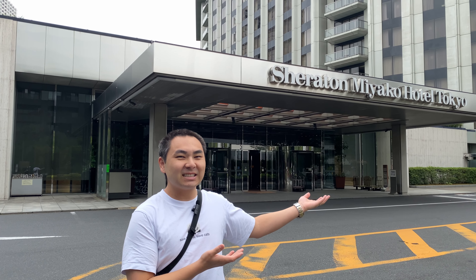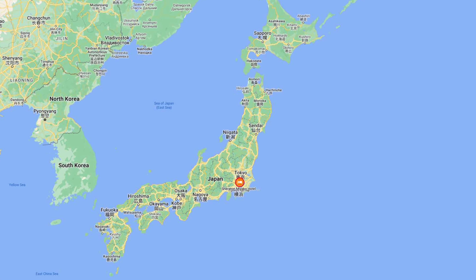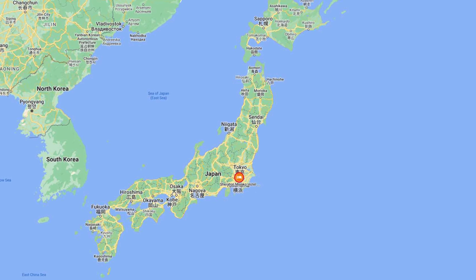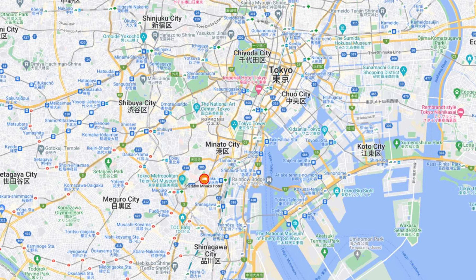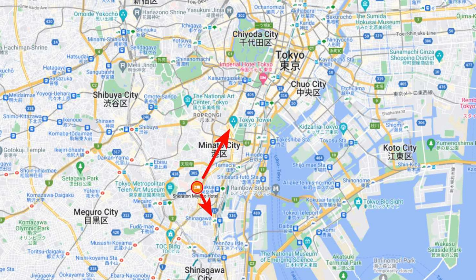Welcome to the Sheraton Miyako Hotel Tokyo. The Sheraton Miyako Hotel Tokyo is located in Tokyo, the capital of Japan. The property is in a special ward in the southwest part of Tokyo called Minato, about a mile away from Shinagawa station and two miles away from Tokyo Tower.